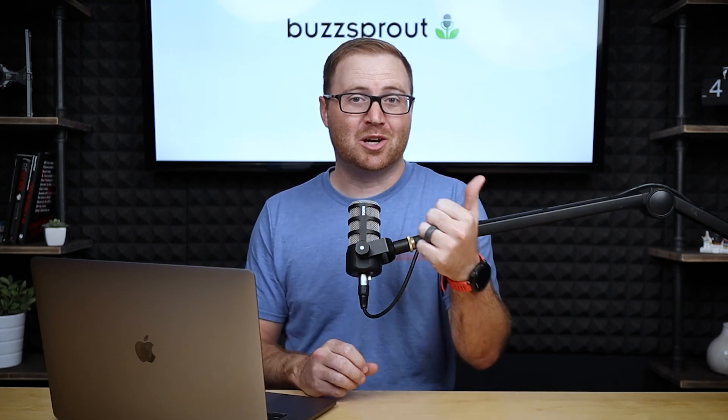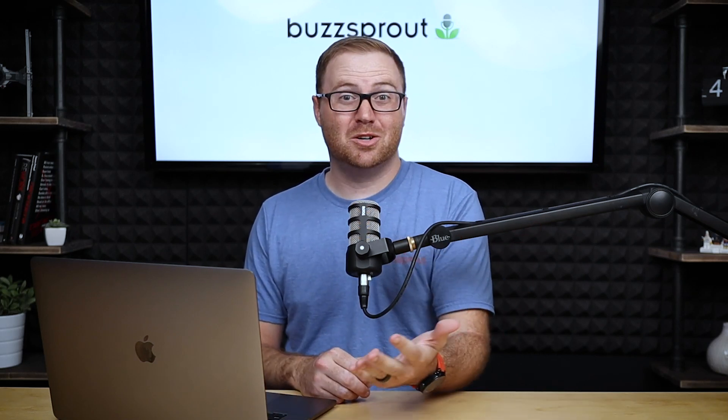Today on 5 Minute Mondays, we'll talk about how you can record and edit your podcast episodes using just your phone.